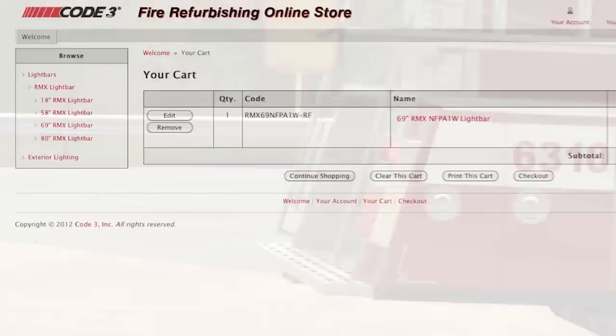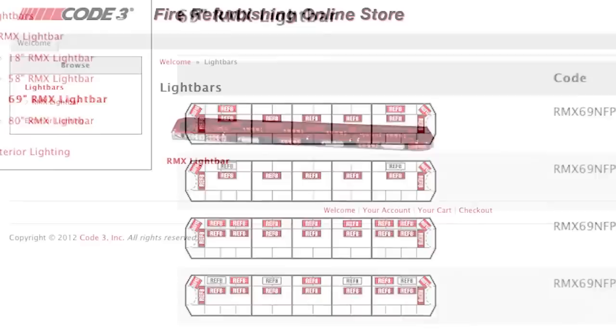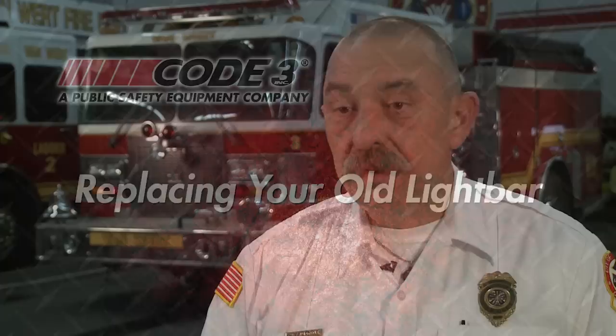One more feature: using our online store, Code 3 makes it so easy to choose your products, order, and install them. The instructions that came with the Code 3 light bar were very clear. We had not ever done this before, so we had maybe a little bit of concern, but the instructions were excellent.